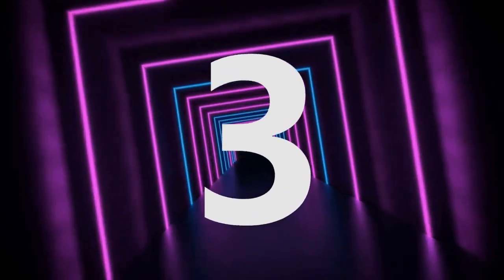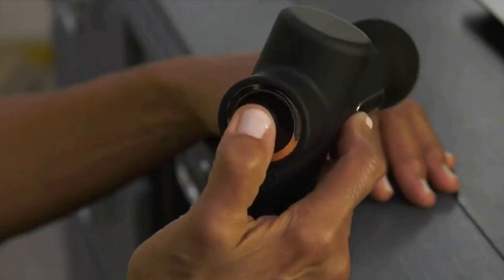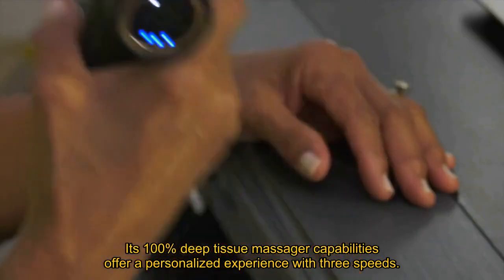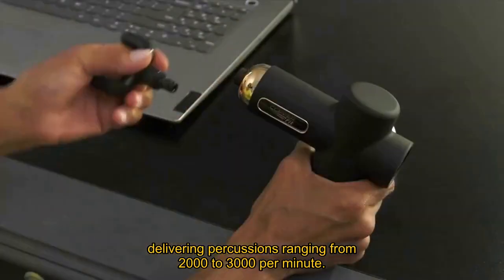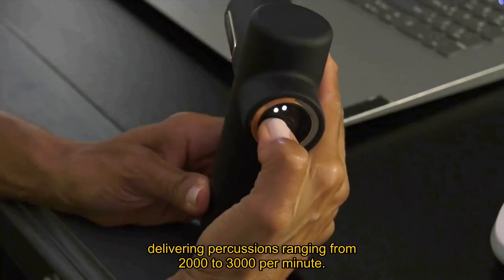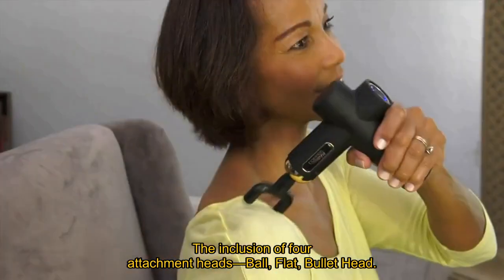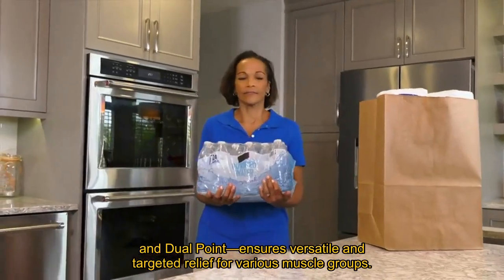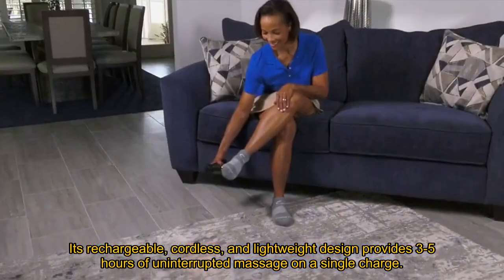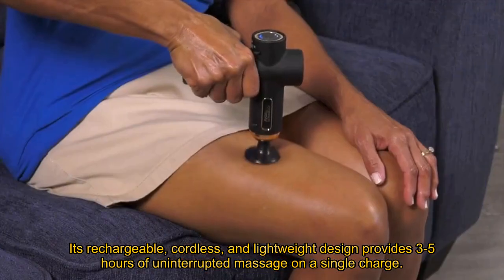Number 3. The Copper Fit Massage Gun proves itself as the pinnacle among massage guns. Its 100% deep tissue massager capabilities offer a personalized experience with 3 speeds, delivering percussions ranging from 2,000 to 3,000 per minute. The inclusion of 4 attachment heads — ball, flat, bullet head, and dual point — ensures versatile and targeted relief for various muscle groups. Its rechargeable, cordless, and lightweight design provides 3 to 5 hours of uninterrupted massage on a single charge, making it immensely portable.